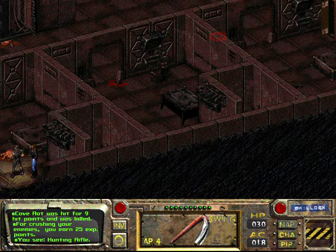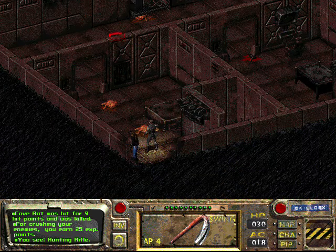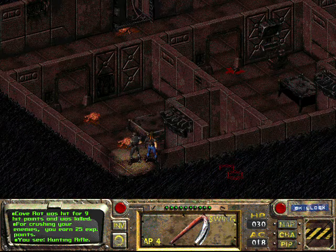Alright guys, I'm making a very short video right now. I'm in a vault — I forget what the name of this vault is — but I just found a secret hunting rifle.